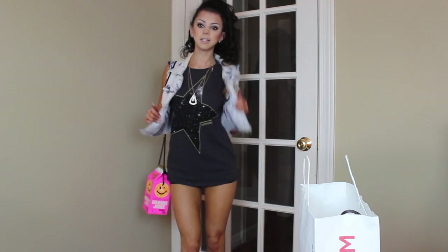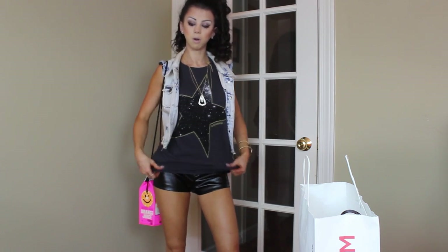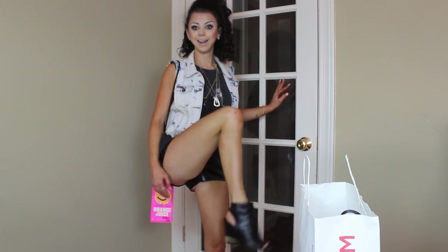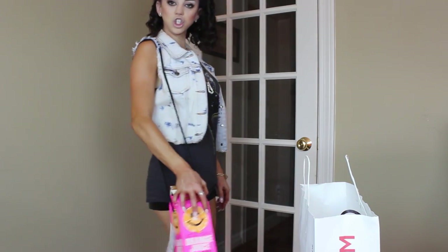Quick outfit of the day: this top is from Love Couture, this is from the Converse outlet, these shorts are from Forever 21, my necklace is from Charming Charlie's, and my shoes are from Nordstrom's — they're BCBG. Loved them. And now I've got my orange juice purse to go with it!